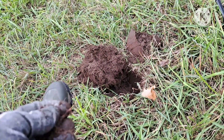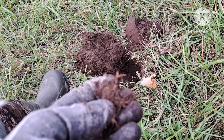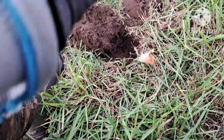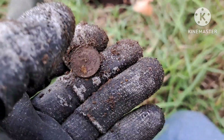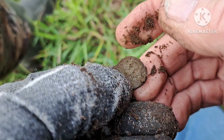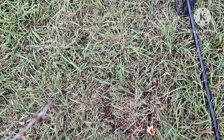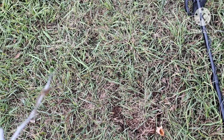Nice high signal — about a 45 on the Legend — and I feel roundness. It's a dime and I've gotta assume it's probably clad, but I don't know yet. I checked that dime out — it was a 1986, it was a clad.